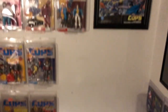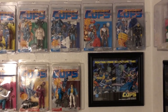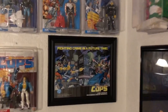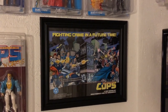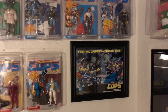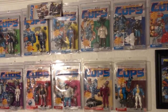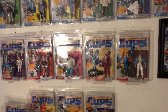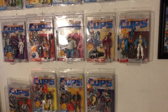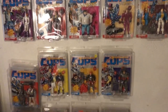Over here, this has been designated my Cops and Crooks wall. This was a two-page spread from a comic that I took and got framed, which is pretty sweet. This is almost the entire Cops and Crooks line. Cops and Crooks was a cartoon from 1988 — didn't last all too long, I think there were 65 episodes — but I loved the cartoon as a kid and I loved the toy line. I've made videos on these.